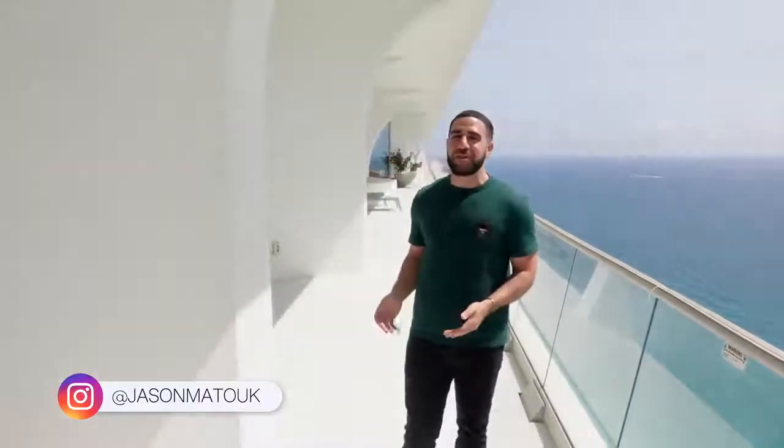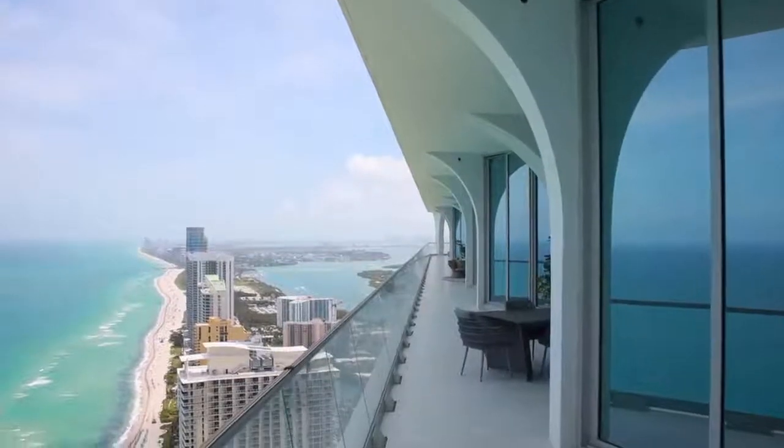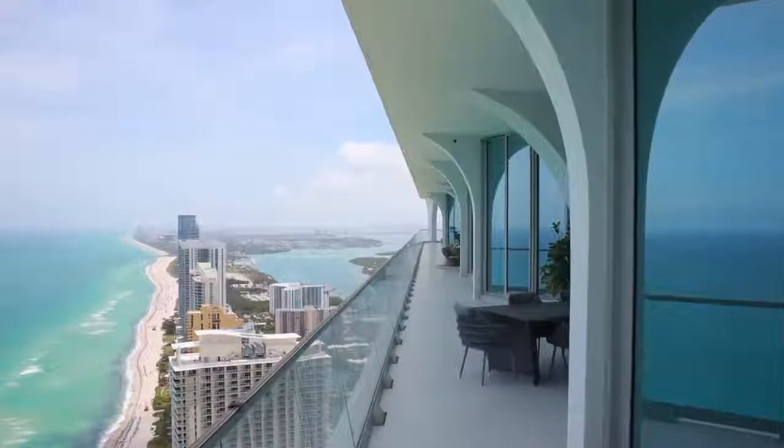If this is your first time on my channel, my name is Jason Matouk. I'm a realtor in South Florida, and this is what I do — I take you around and show you the best of the best. This is definitely one of the best units on the market right now. So on that note, let's go ahead, get inside, and get started. Follow me.